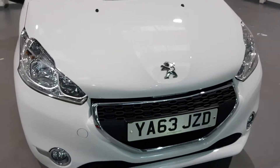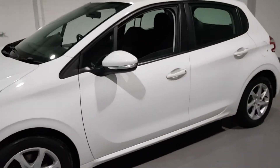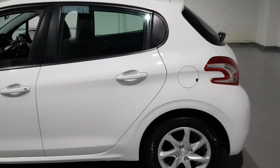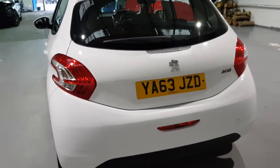As you can see from the video, it's a really good looking car, nice and clean. The previous keepers have kept it very well. There's one former keeper on the logbook, so two keepers in total. We have main dealer service history, two keys, and it's in fantastic condition.